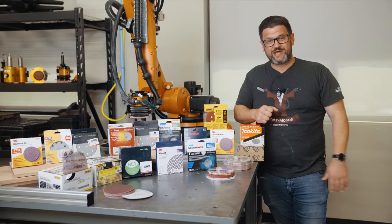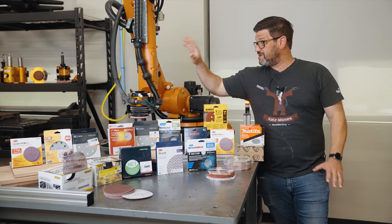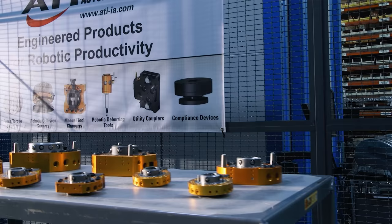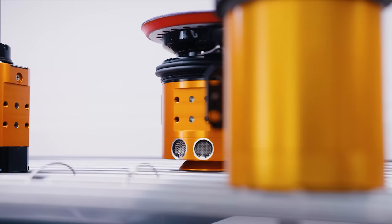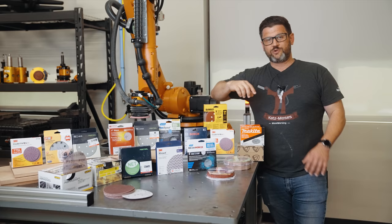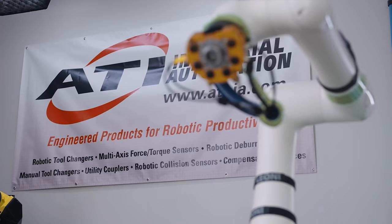It is time for a sandpaper showdown to end all showdowns. We tested 19 brands — nine brands of mesh and ten brands of film-backed paper. There was a standout that was incredible. We tested on an industrial robot at ATI Industrial Automation, who make the tooling for these robots. They have an amazing random orbital sander capable of putting the exact same amount of pressure over and over again, so we ran the exact same test on each sandpaper in five-minute intervals for 25 minutes.